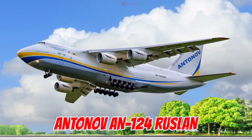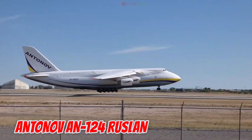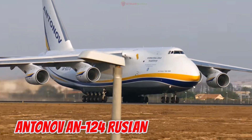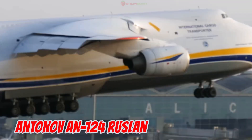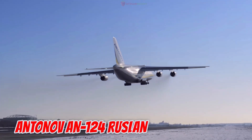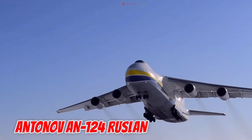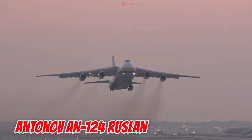This is the Antonov AN-124 Ruslan, introduced in 1982 in the Soviet Union, now Ukraine — one of the largest military transport aircraft in the world. Measuring 69.1 meters in length with a 73.3-meter wingspan, it has a maximum takeoff weight of 405 tons and can carry 150 tons of cargo. With a cargo hold 36.5 meters long, the AN-124 can transport tanks, helicopters, or massive industrial equipment, and has set numerous airlift records.